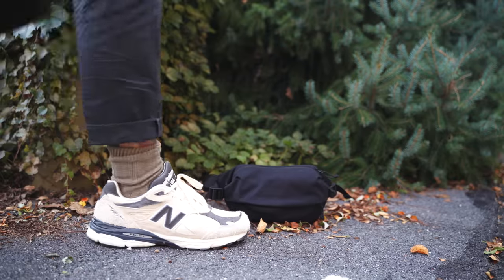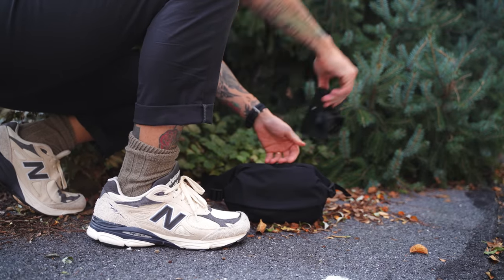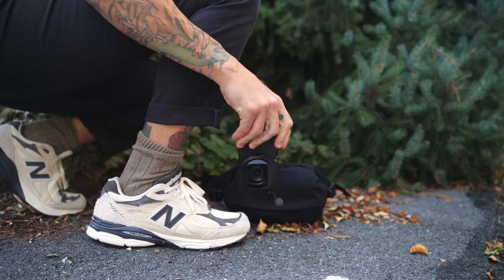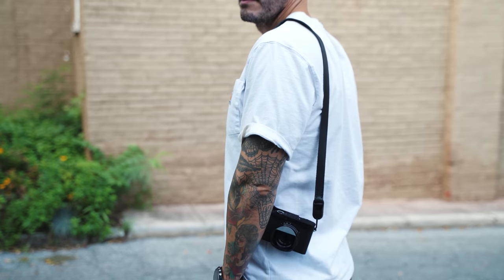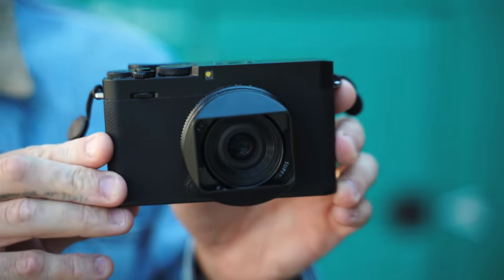Welcome back, thanks for tuning in to another video. I'm going to be talking all about my everyday carry camera — the camera that's on my person every single day the minute I leave the house — and why earlier this year I chose the Fujifilm XC4 to be that camera for me.